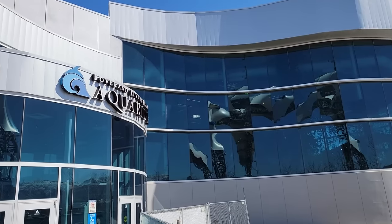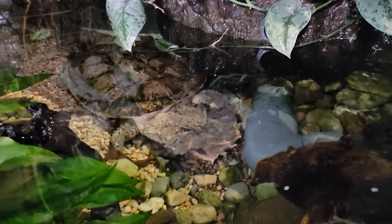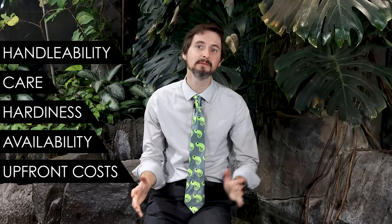I don't have a mata mata and I have no plans to get one. So why is that? Is the mata mata a good pet, and is it the best pet turtle for you? To answer these questions, we've returned to one of my favorite places on planet earth — the Loveland Living Planet Aquarium in Draper, Utah — to give the mata mata a score based on our five categories: handleability, care, hardiness, availability, and upfront costs.